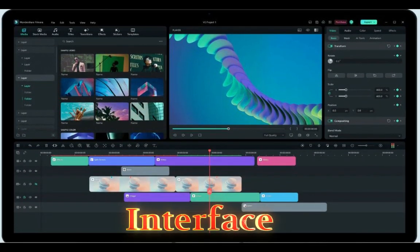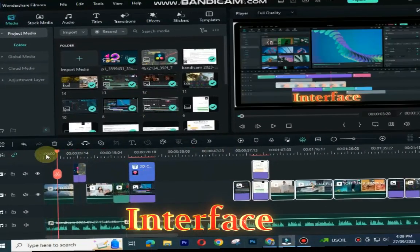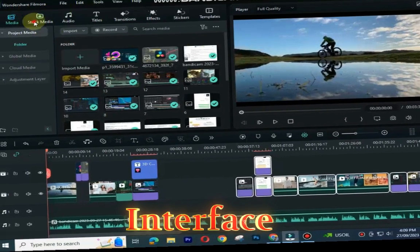Interface: Filmora 12 has a user-friendly interface that is easy to learn, even for beginners. The interface is designed to be easy to use, with a simple layout and clear labels.